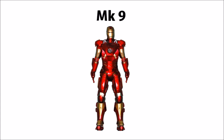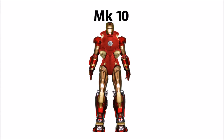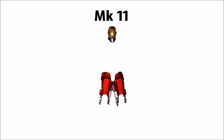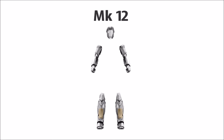Next is the Mark IX, the first armor to have this style of legs and helmet. Following the Mark IX comes the Mark X with its unique torso, forearms, and lower legs and feet. After the Mark X comes the Mark XI with its unique helmet and thighs. And next in line is the Mark XII with its unique helmet, arms, and lower legs.